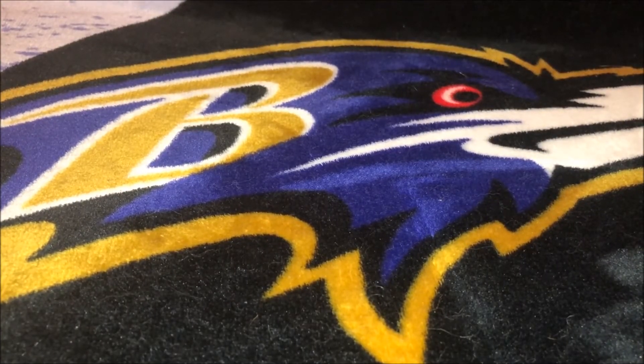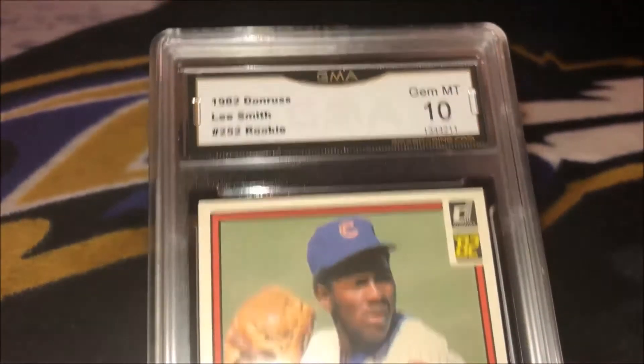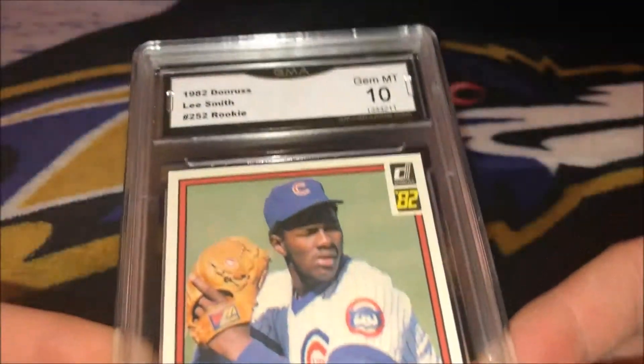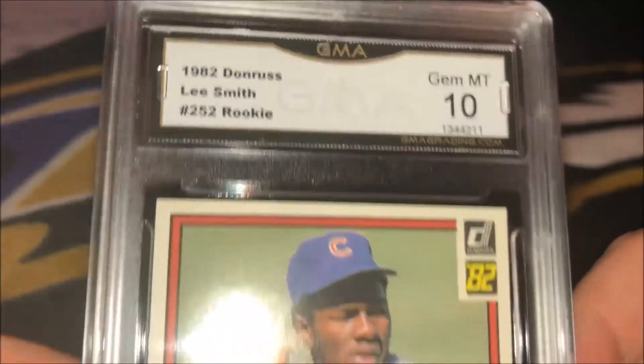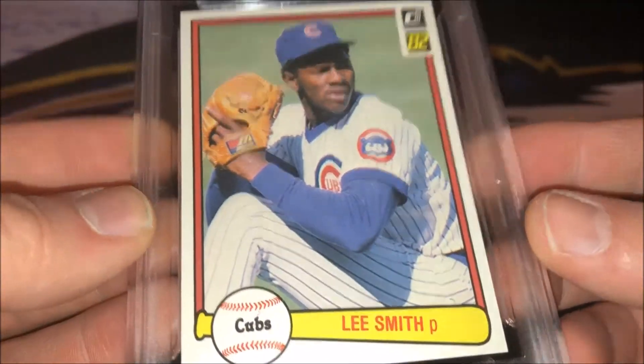Last baseball card. I was really surprised by this one, but I was pleased by it at the same token. Lee Smith — one of the best relievers of all time. At one time he had the saves record; I don't know who currently has it, but at one time he did. A 1982 Donruss rookie. Come back a Gem Mint 10. It's pretty awesome for an '82. Lee Smith.